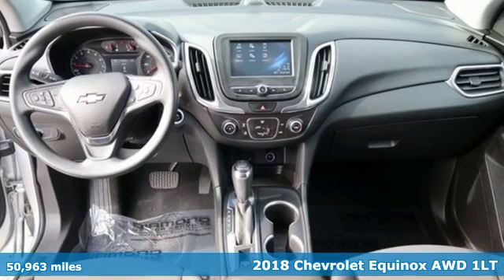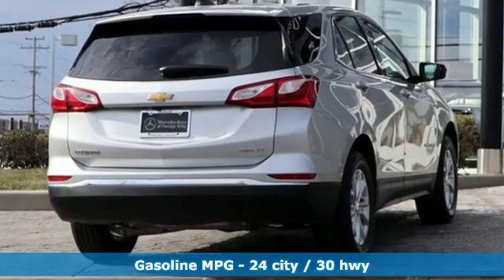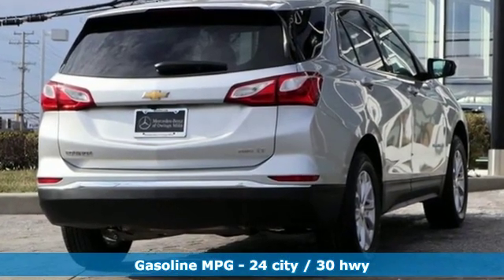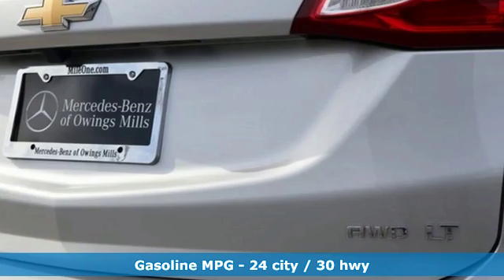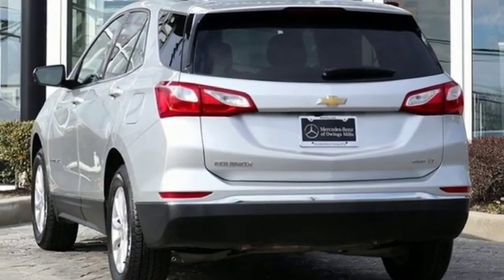This is a multitasker that doesn't compromise. It comes with all the amenities you need: streaming audio, power heated mirrors, manual tilting steering column, configurable instrument gauges, doors and push-button start proximity key.